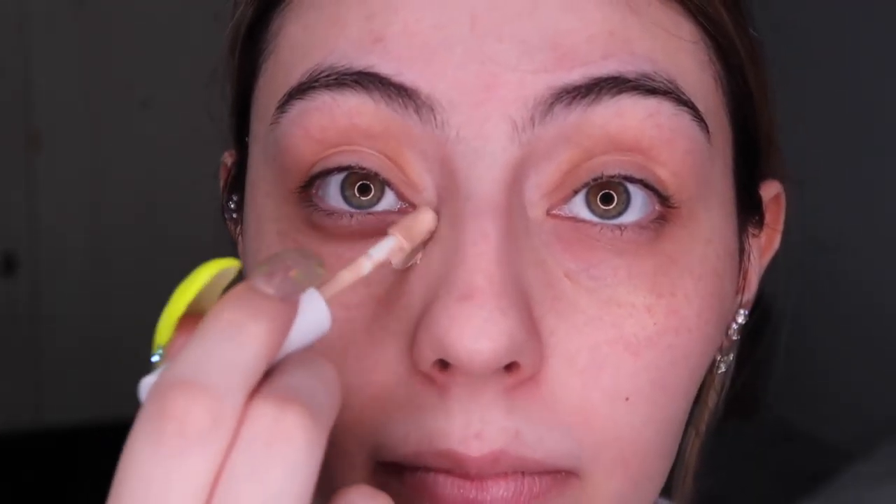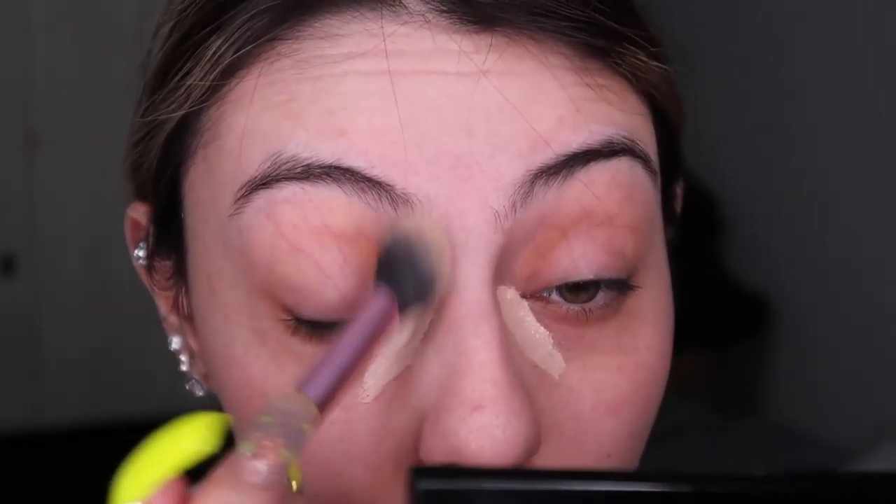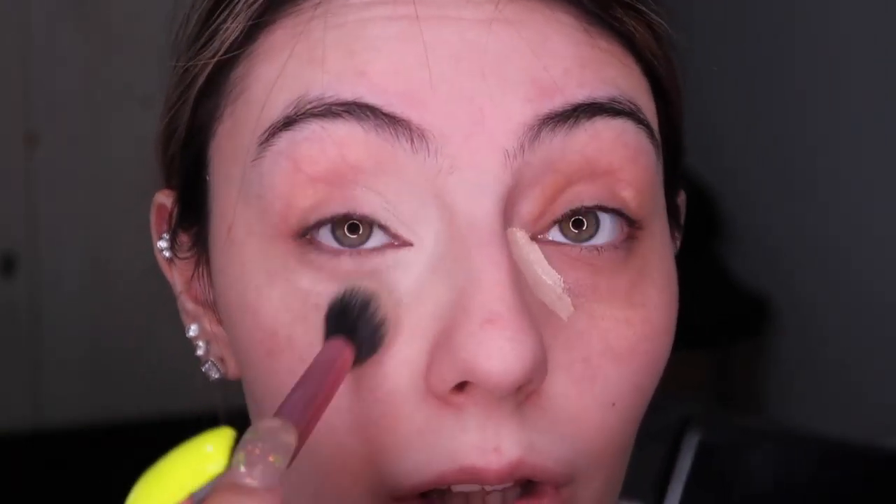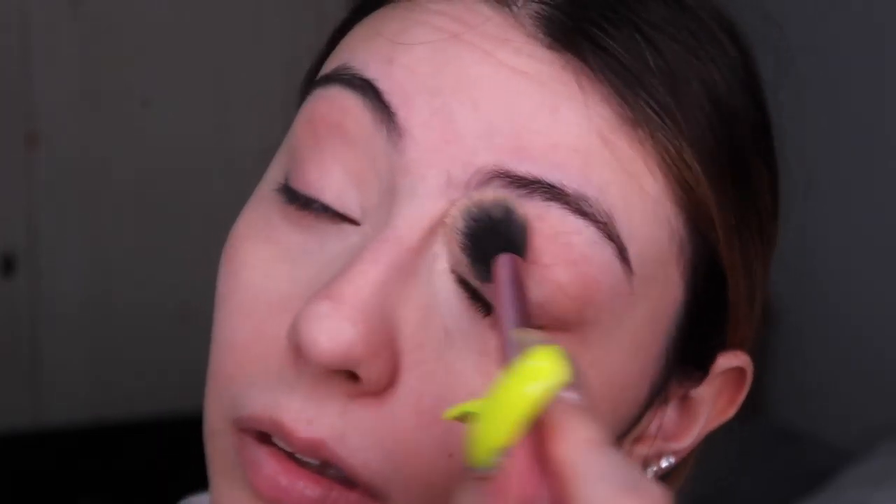I'm using the Maybelline Super Stay concealer in the shade Fair - it's a very pink concealer but I'm only using it to correct because I have hyperpigmentation. As a Latina we get hyperpigmentation in places - one place I really get it is in the inner corners and around my waterline. I'm correcting only with it and blending it out with the Real Techniques setting brush.